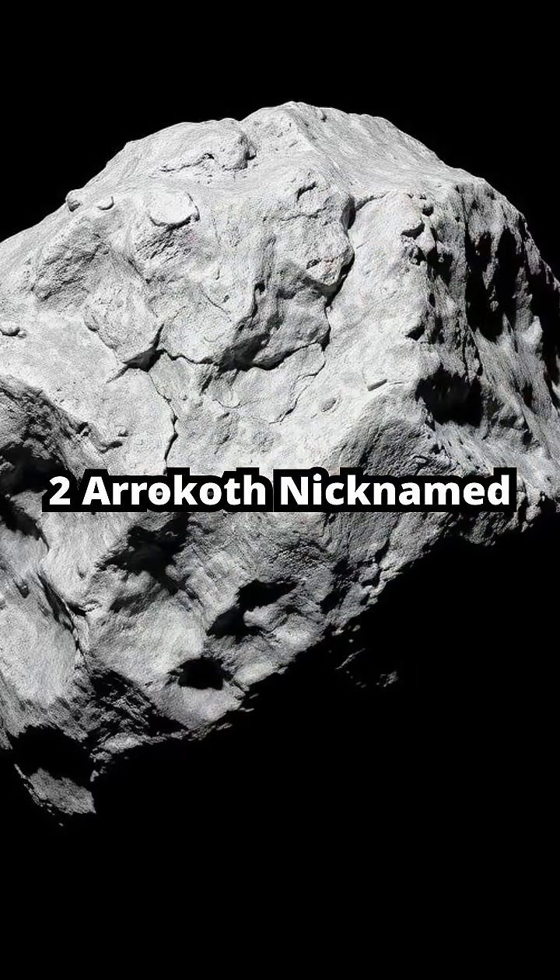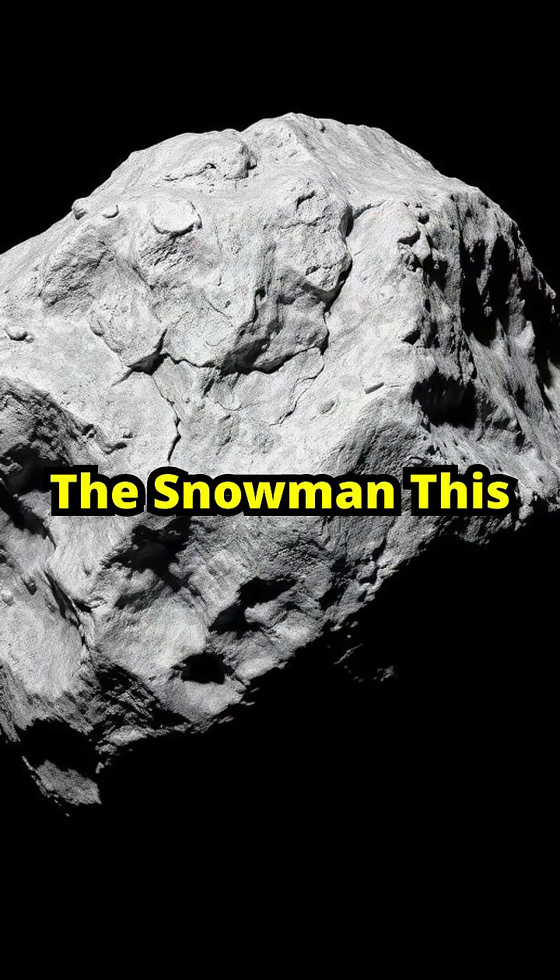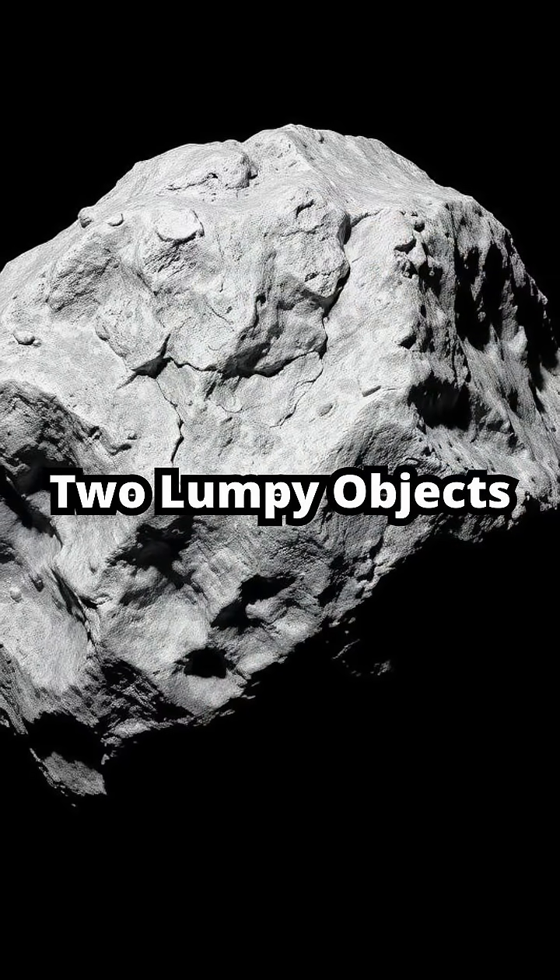Number 2: Arrokoth, nicknamed the Snowman. This distant asteroid is two lumpy objects stuck together.